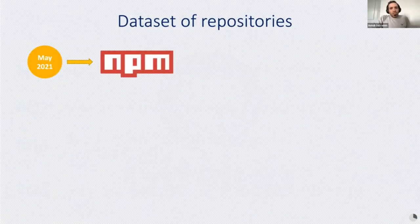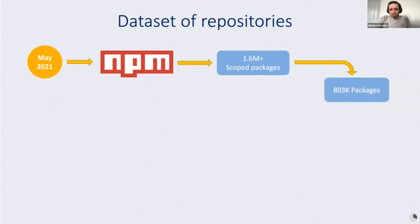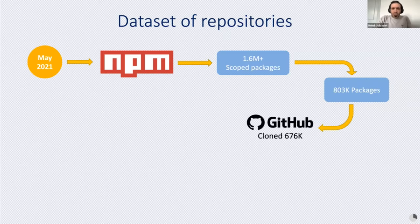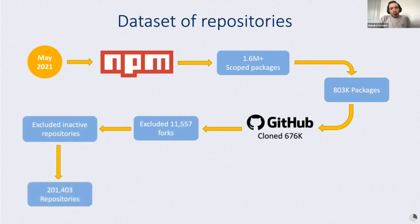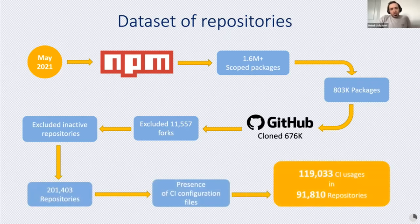In order to study CI usages in collaborative software development platforms, we needed a dataset. We chose NPM, the most popular package registry for JavaScript and TypeScript. We used the package registry API to download 1.6 million scoped packages in NPM, and found 80,100 of them to have a valid GitHub repository address. We managed to clone 676k repositories, excluded repositories not active in the last year of the observation period, and found around 190,000 CI usages in around 92,000 repositories.